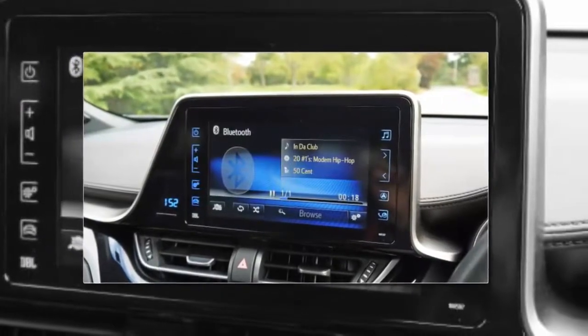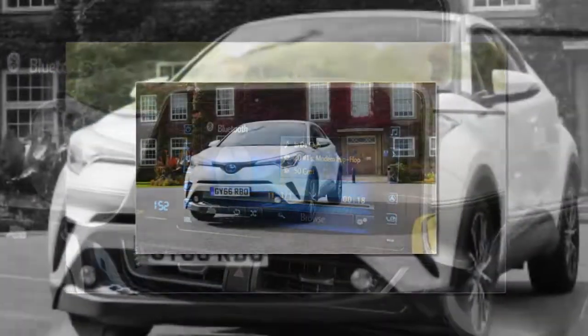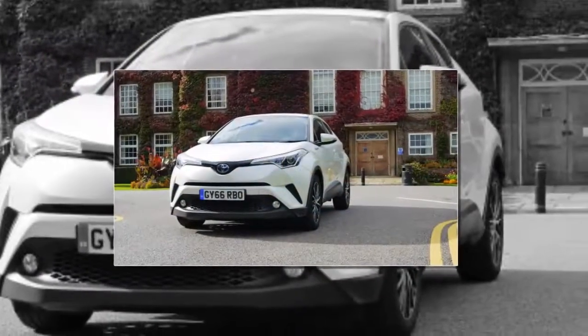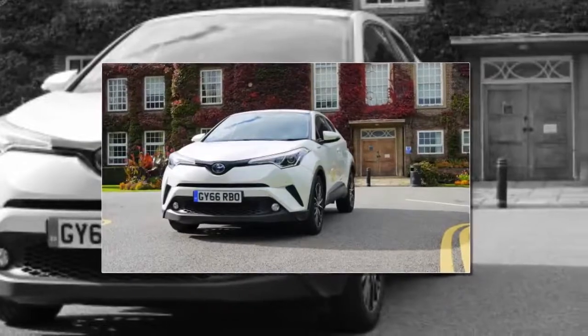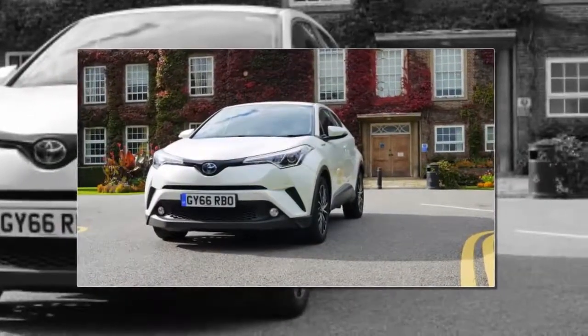Something to build on for the 2018 revision, then. Overall, the Toyota C-HR has me pondering whether my next car could well be a stylish hybrid. If Toyota can tidy up its infotainment, this could become a full-blown love affair.